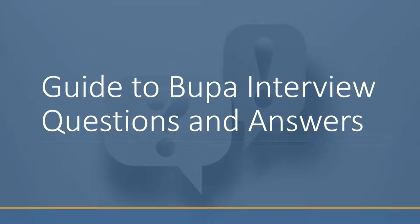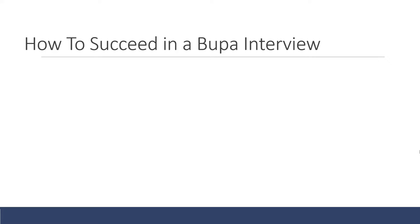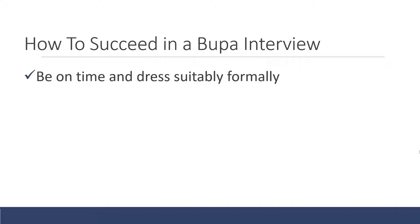In this video I will present a detailed guide to the most common Bupa interview questions and help you plan strong answers to these. To succeed in a Bupa interview, the first thing you have to do is make sure you focus on getting the basics right. Be on time and dress formally for the interview, show that you're taking it seriously, and don't lose the job before you've even started.